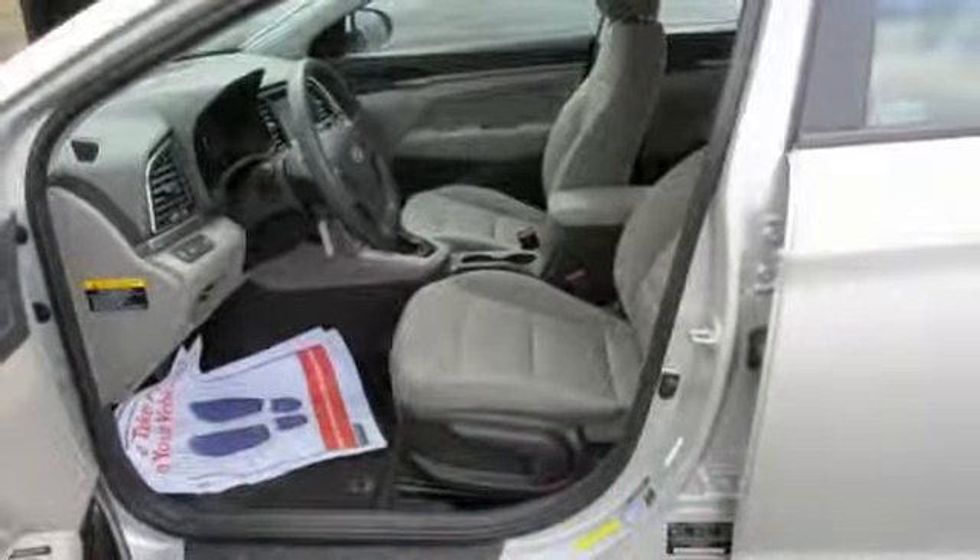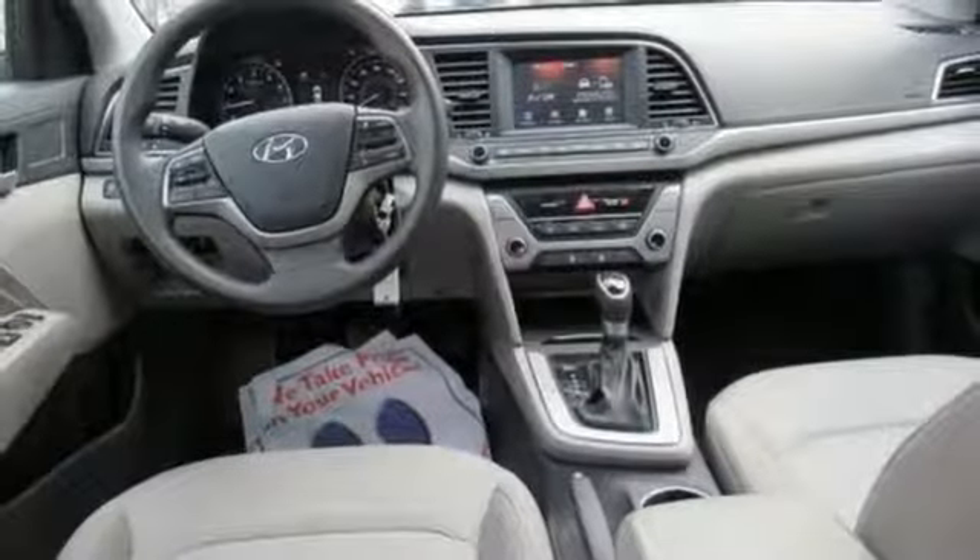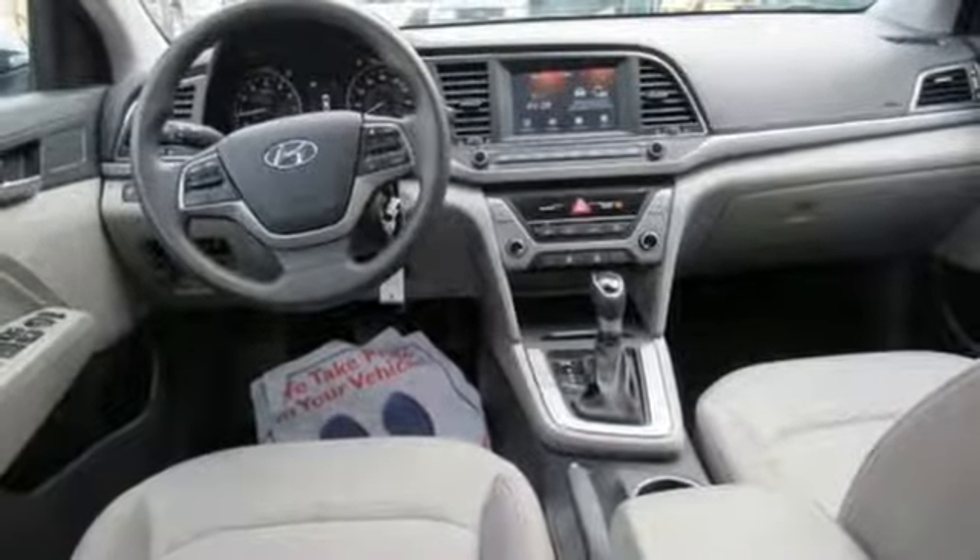New engine. Aluminum wheels. Gas pressurized shocks. And automatic transmission. See what it can do for you when you take it for a test drive.